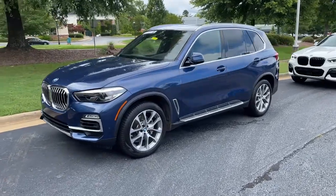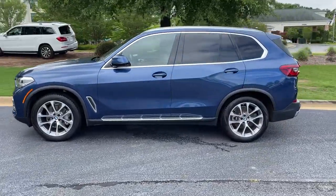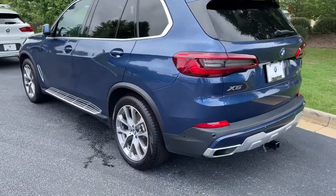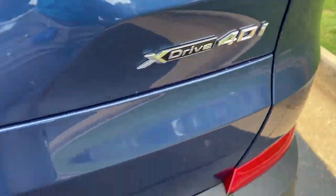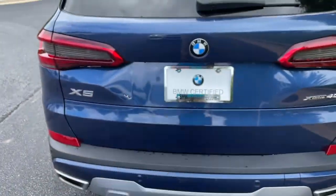Here we have this 2019 Phytonic Blue X5 with the 20-inch wheels. Just recently traded back in here. There is your X5 badging — it is all-wheel drive, and it still has a trailer hitch as well. There is remote engine start capability.